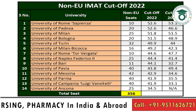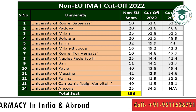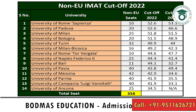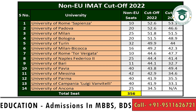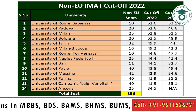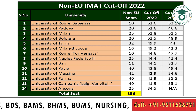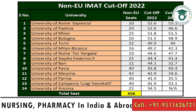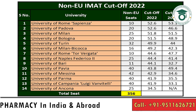Except for Ancona, every university's cutoff is above 40, so you should target a score in the range of 40 to 50 — that is the safe score. With that, you can expect a call from some universities. The cutoff data from 2021 shows the trend is going upward, and with more Indian students now writing IMET, the cutoff will likely increase further in 2023.